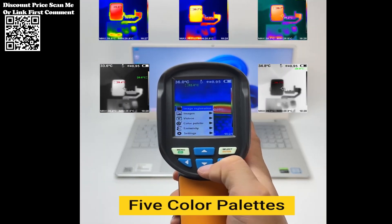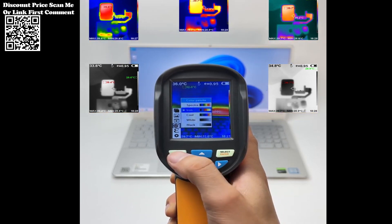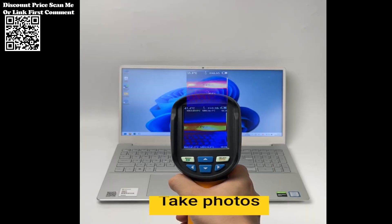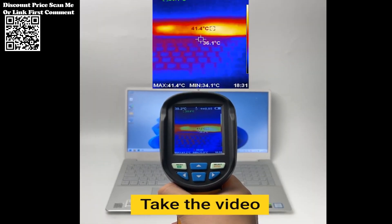Equipped with an impressive infrared resolution of 160x120 pixels, the ABF-RX350 offers unparalleled clarity in thermal imaging. This high-resolution capability ensures that even the minutest details in floor heating systems are captured with precision, enabling swift and accurate identification of any anomalies or faults.